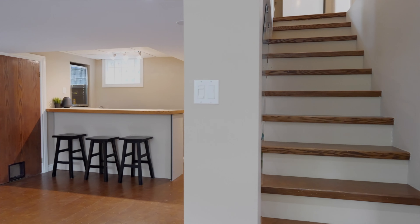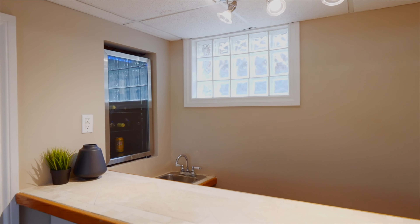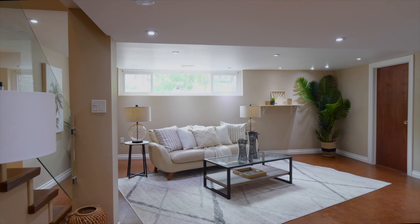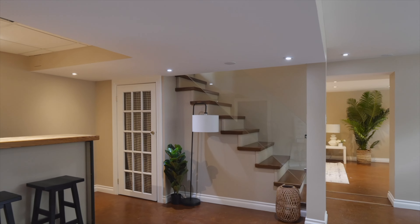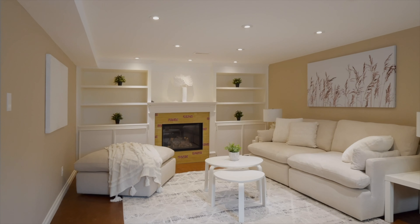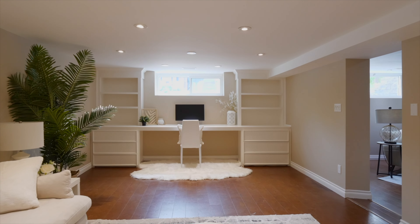The lower level showcases a bar area, tons of storage, a second full bathroom, and a bonus room with a second gas fireplace that you could use either as an office space, a third living area, or perhaps that man or woman cave you've always wanted.